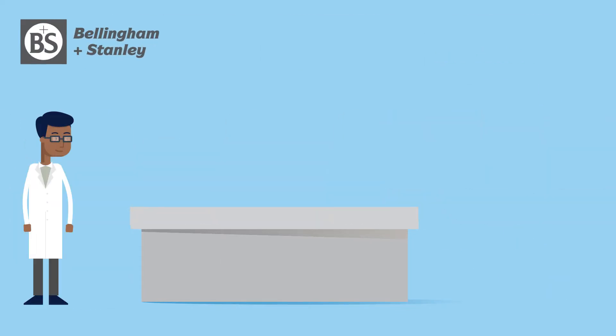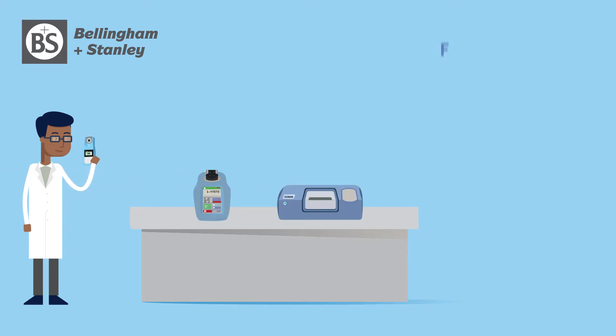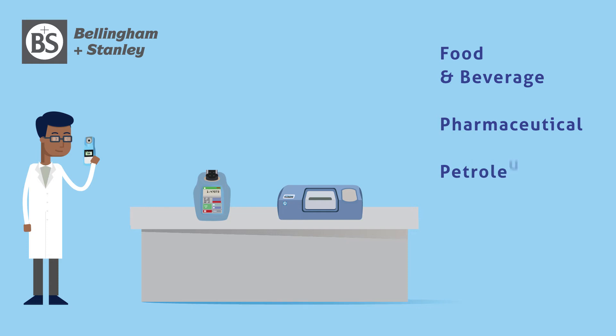For expertise in optical engineering, refractometry, and polarimetry, look no further than Bellingham and Stanley. For over a century, this leading global manufacturer has been designing refractometers and polarimeters for food and beverage, pharmaceutical, petroleum, and chemical applications. Made to the highest quality standards, Bellingham and Stanley instruments offer precise measurement for a variety of applications and are available in both handheld and benchtop models.